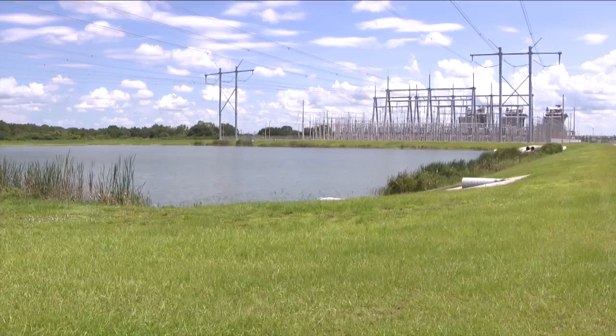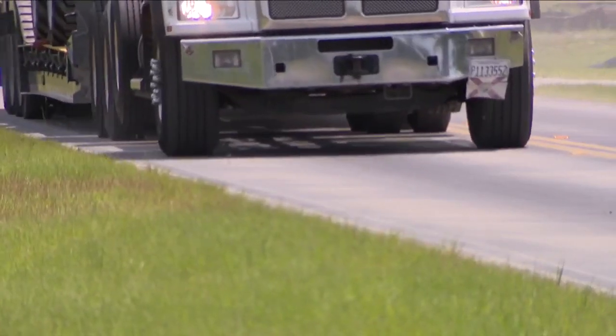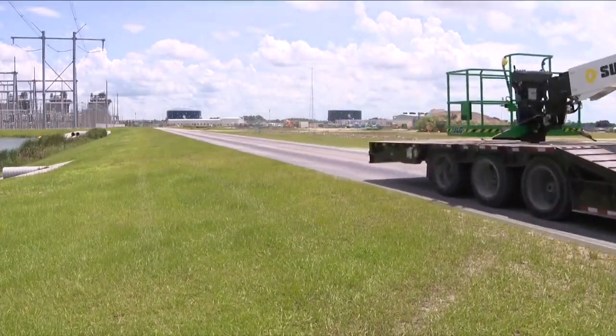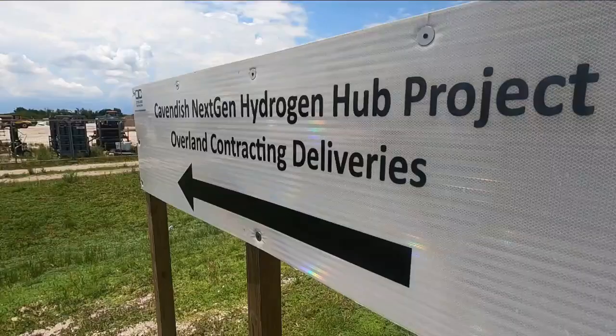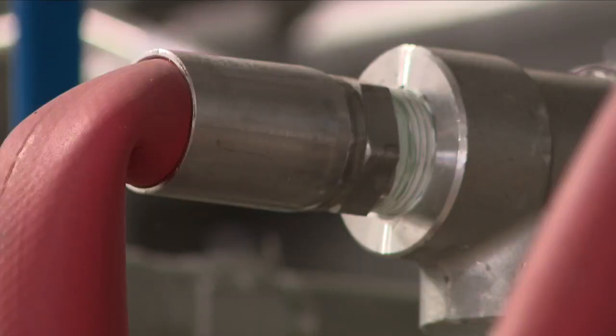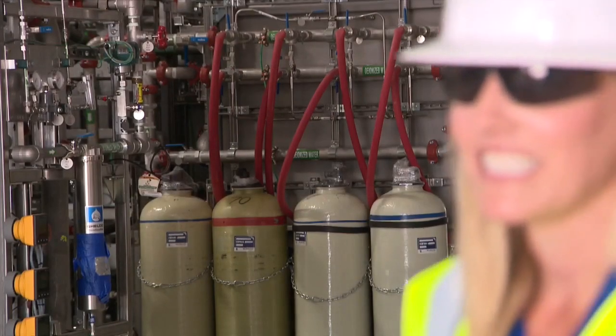Right in the heart of a rural landscape, a power facility. This is FPL's Cavendish hub, and there's nothing like it. The chemical engineer in me loves this because I come in here and see the future.